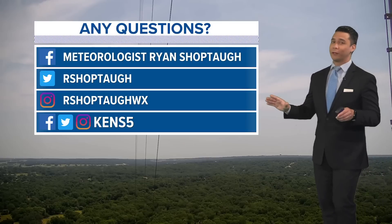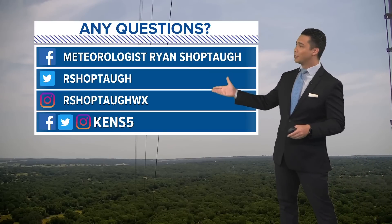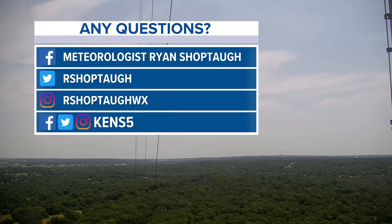Any questions, feel free to contact me using the information provided — Twitter, Instagram, Facebook page. Also our KENS5 social media pages or kens5.com for the latest on weather, tropics, and anything you need to know.